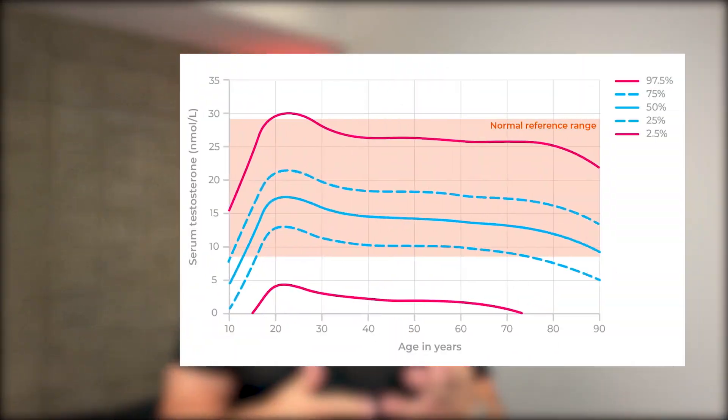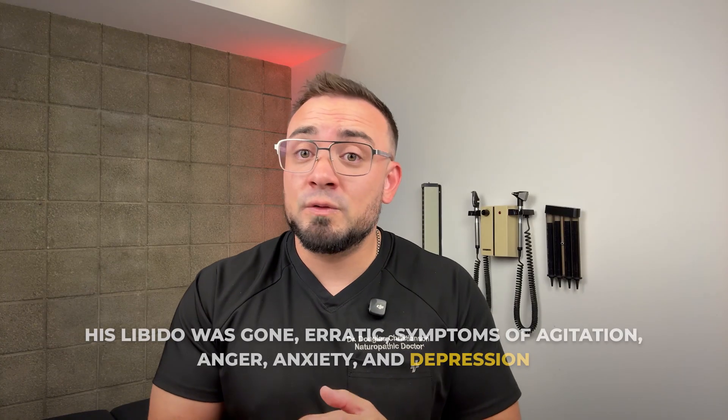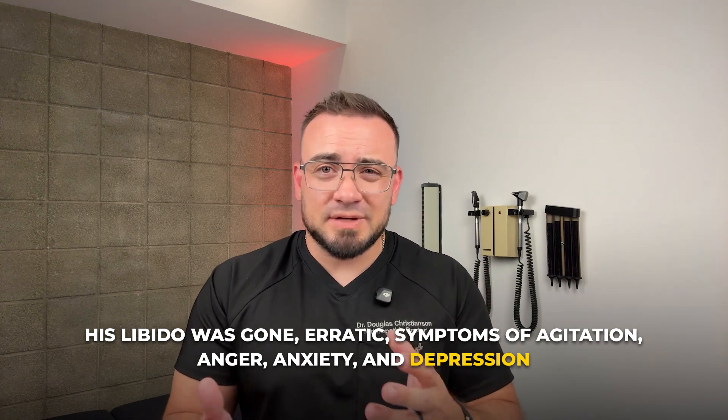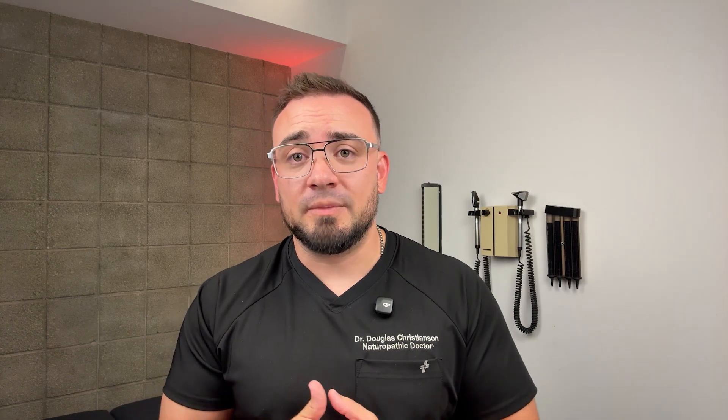I had a 28-year-old patient who came to me after six months of Clomid. His testosterone levels had improved from 350 to over 800, but his libido was gone. His mood was erratic, with symptoms of agitation, anger, and sometimes sadness, anxiety, and depression. His wife started to worry about him as he was not being himself. We ran a full panel — his estradiol was elevated, sex hormone binding globulin was high, and his free testosterone looked okay, but he still felt awful.